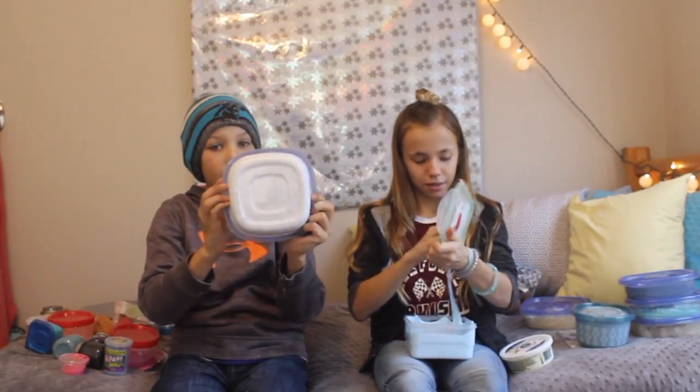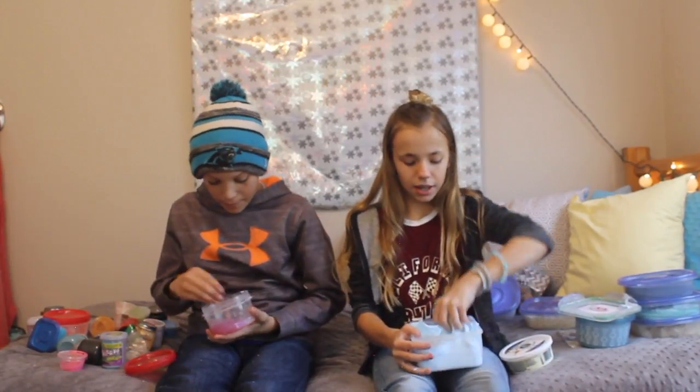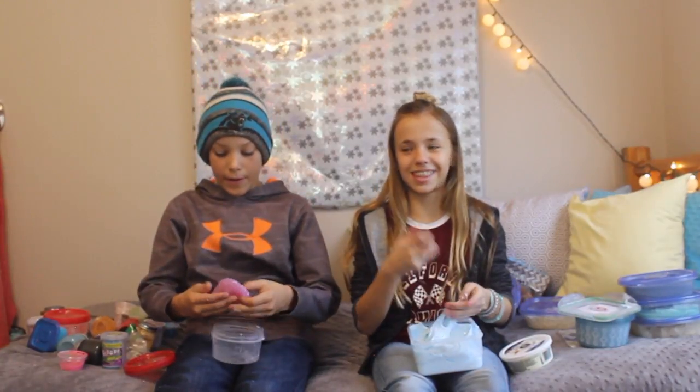Here's some more fluffy slime. This one is called baby blue — I don't know what else would it be called. Leave it in the comments below. It's pretty big. I made it for my birthday. I love baby blue.